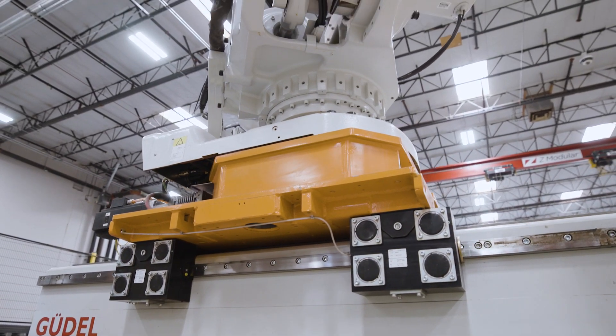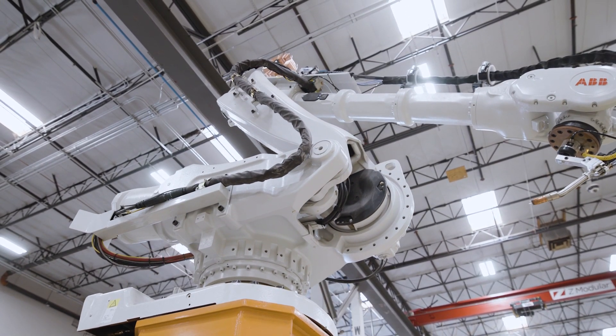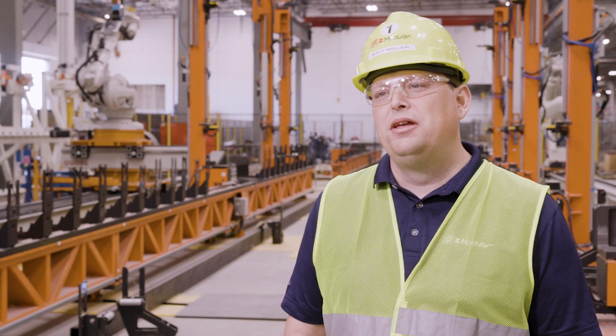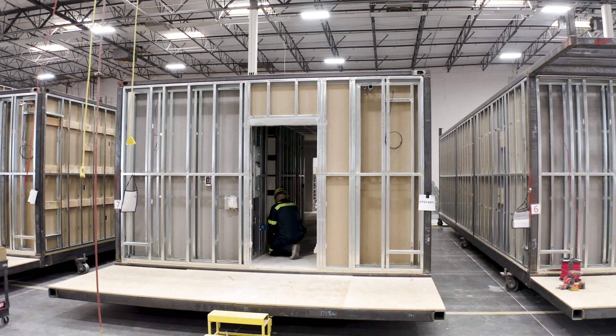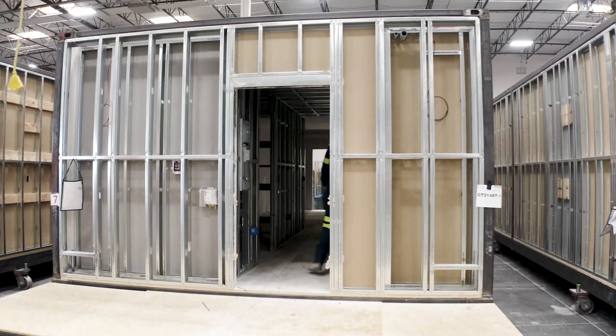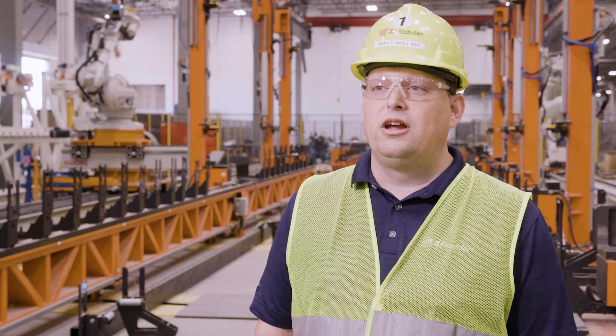Z-Modular is already located in several cities in the US and Canada with plans to expand. We have four facilities right now. We know that the market is growing exponentially and there's a great need for affordable housing. So in the next several years we'll grow 5, 10, 15 more facilities across the country.